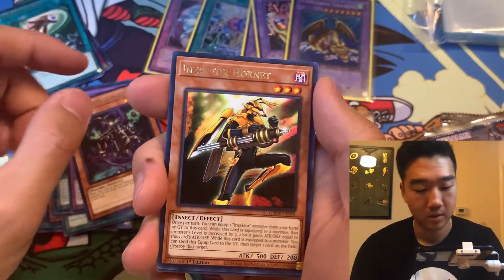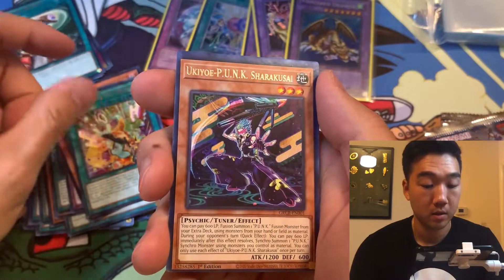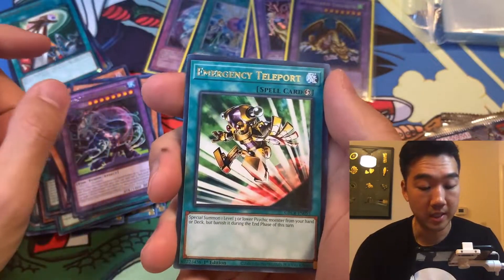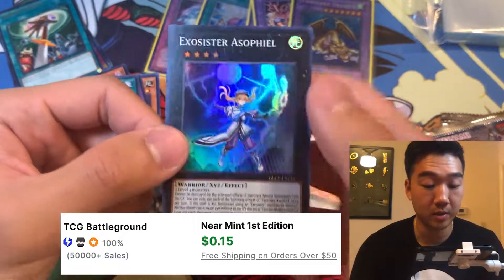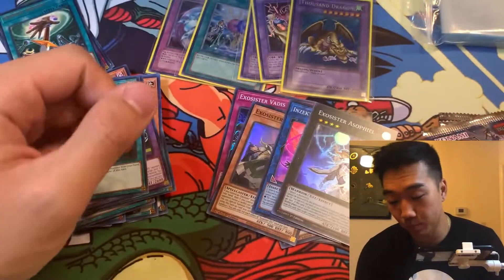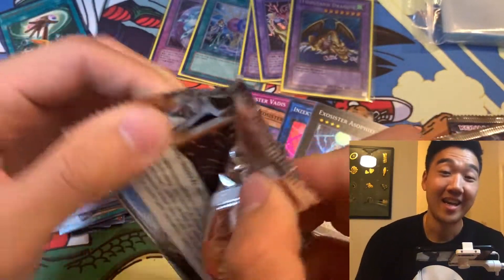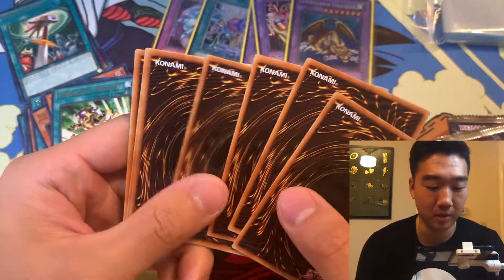Risebell the Star Adjuster, another Inzector Hornet, another Gagoku Punk, Ukiyo Punk, another Ukiyo Punk, E-Telly, and an Exocister Asofiel — another super rare. We have three packs left, guys. Is my luck due for a change? Let's see if we can pull something good.